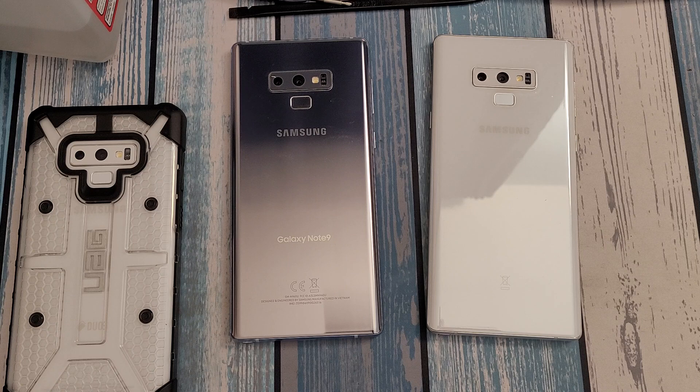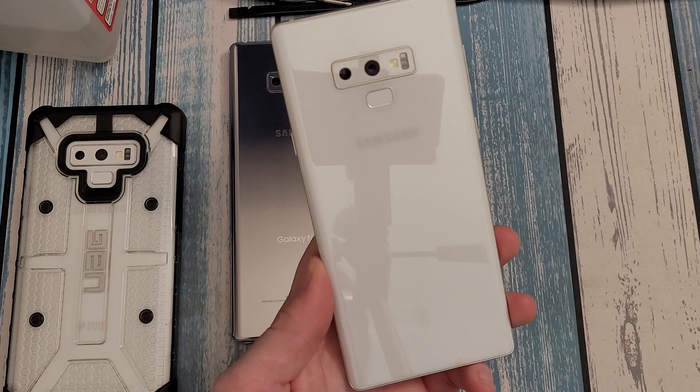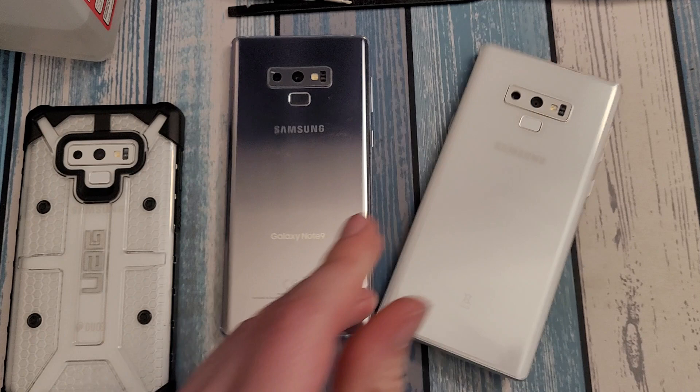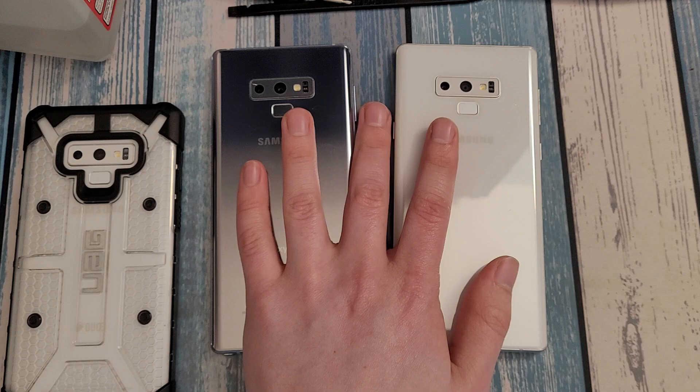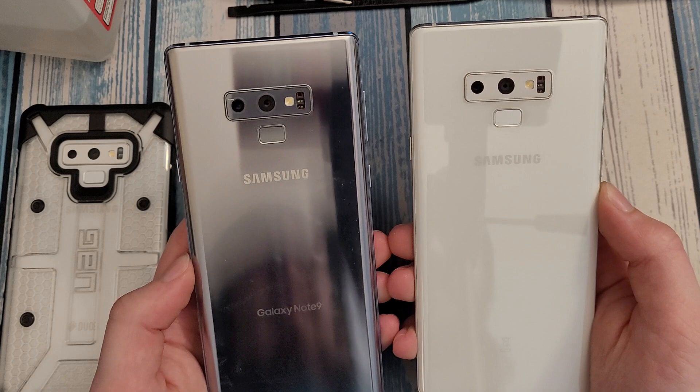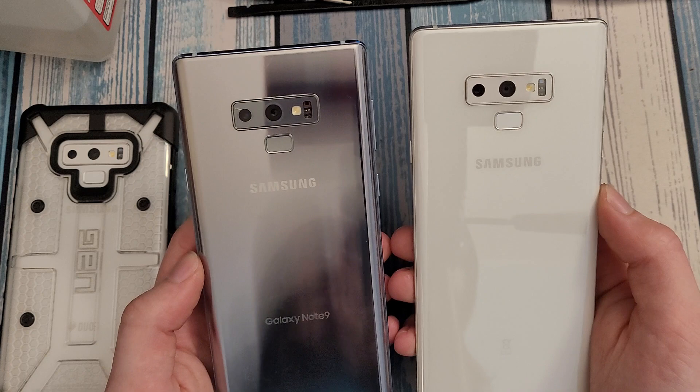If you get a knockoff S Pen without Bluetooth it's a bad time, and I experienced this firsthand when I tried to get a replacement pen from the seller and they basically said tough luck — which is kind of ridiculous for a $200 phone. Speaking of price, you can find open-box brand new condition Note 9s for about $200, in really good shape anywhere from $175 to $195, and if you're willing to take one that's a bit more beat up you can get them as cheap as $120 to $150.